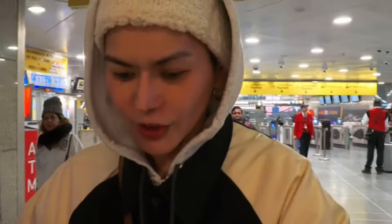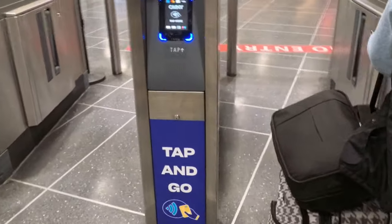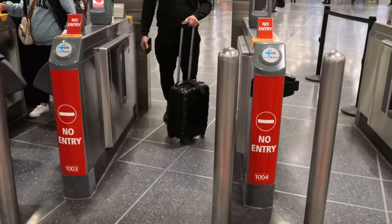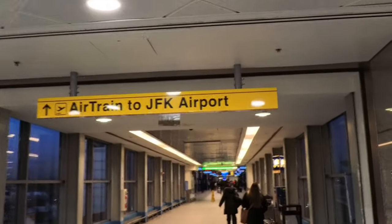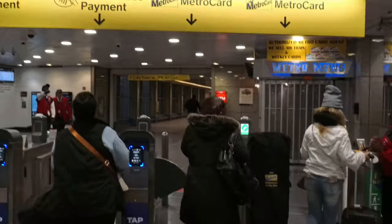I have a full vlog on how to use the Air Train from Manhattan to JFK Airport. They're still accepting MetroCard but they're starting to replace it with the OMNI system, which is the newest MetroCard system here in New York City. At JFK Airport they're also going to use OMNI contactless payment — I'm going to do a whole video about how to use that, so keep an eye out.